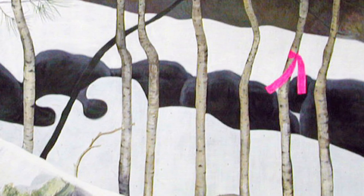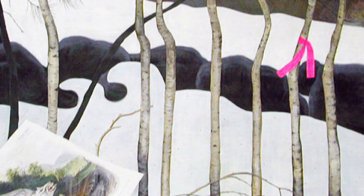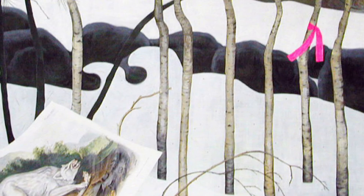Why do you think that is there? Another part of the painting that creates a divide, but on the horizontal, is a row of rocks.